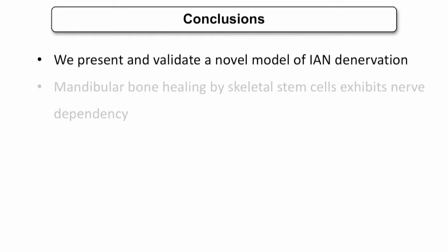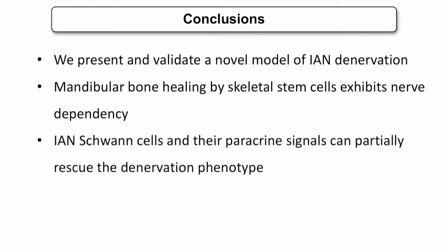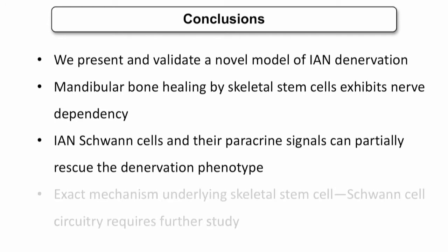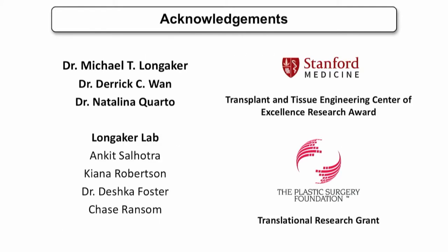In summary, we have presented a novel model of inferior alveolar nerve denervation and shown that skeletal stem cells exhibit nerve dependency during mandibular healing. The underlying mechanism appears to be that Schwann cells and their paracrine signals are responsible for proper skeletal stem cell function, and this circuitry requires further study. I'd like to thank my PI, Dr. Longacre, and the rest of our lab, and I'd be happy to take any questions.